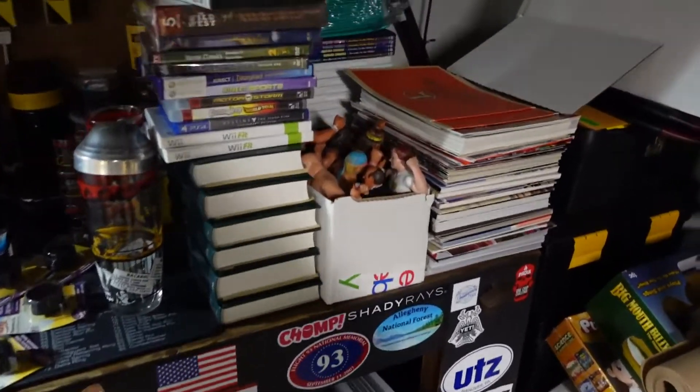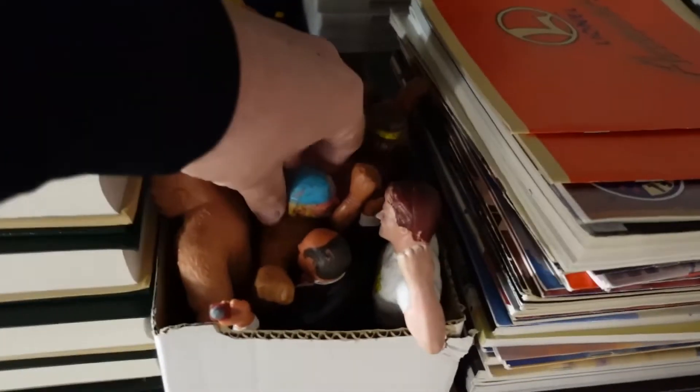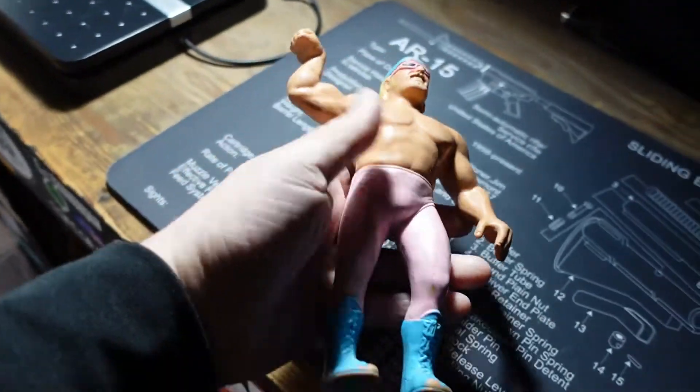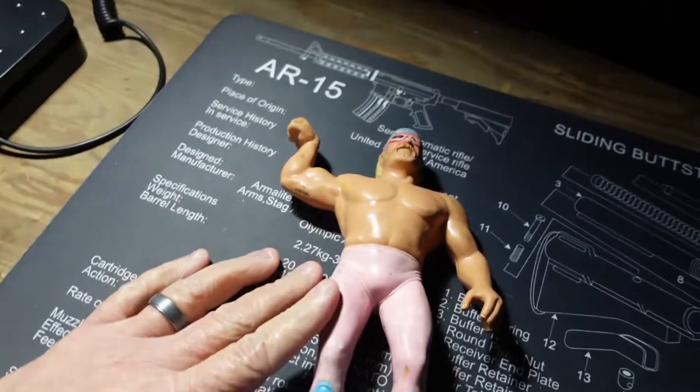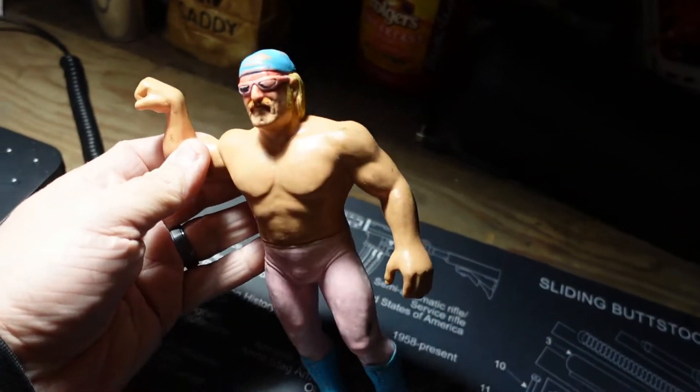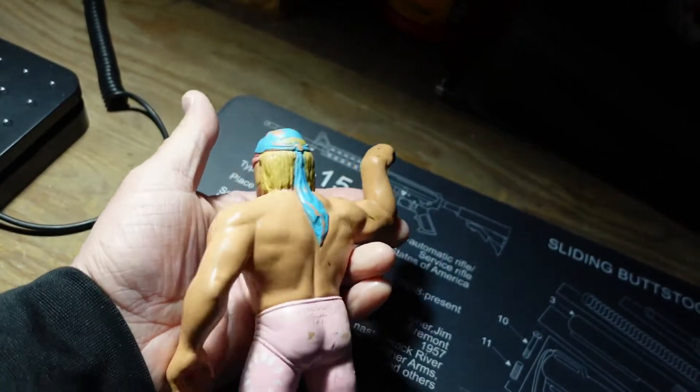We have a wrestling figure going out — Jesse 'The Body' Ventura is heading out. $9.99 plus shipping. A bunch of old wrestling figures I had when I was a kid, finally got them listed. Not in the best shape but still pretty cool for the time frame. Most of these are from the early '80s.